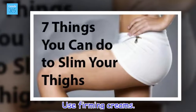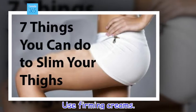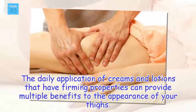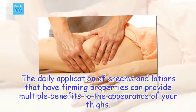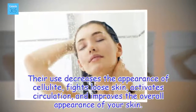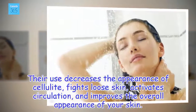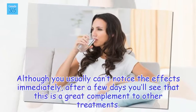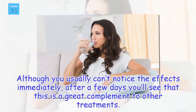Use firming creams. The daily application of creams and lotions that have firming properties can provide multiple benefits to the appearance of your thighs. Their use decreases the appearance of cellulite, fights loose skin, activates circulation, and improves the overall appearance of your skin. Although you usually can't notice the effects immediately, after a few days you'll see that this is a great complement to other treatments.